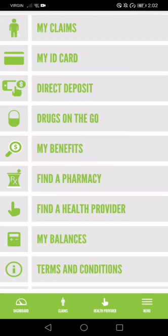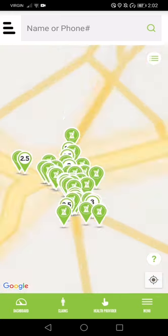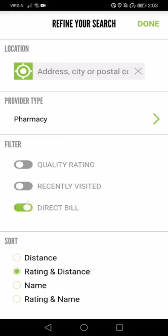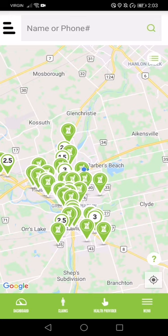Within that Menu you can also find a Pharmacy. Give it a minute — it does have to do a search, and you have to allow it to use your location. These are pharmacies in my area. However, I want to filter these pharmacies by direct bill, because let's say I do not want to pay out of pocket and get reimbursed — I want to do direct bill. Let's see what that does.